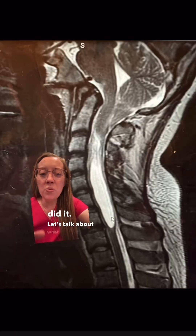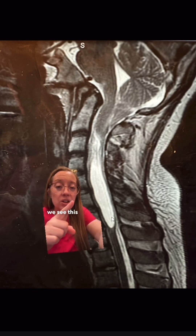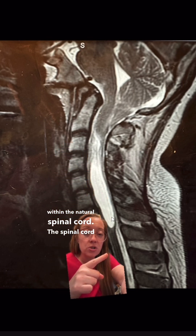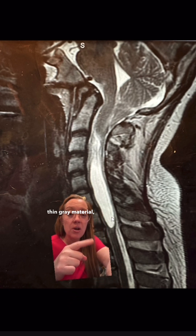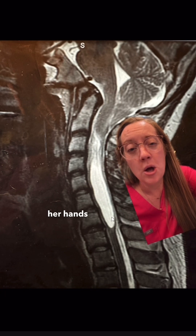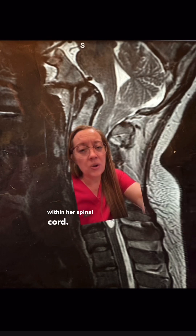Let's talk about what we see on this MRI. First, we see this large syrinx, which is basically a cyst within the spinal cord. The spinal cord should look like this thin gray material down here, but in this area you see a backup of fluid — that's called a syrinx or syringomyelia. This syrinx is why she's losing sensation in her hands, because it presses on the sensory pathways within the spinal cord.